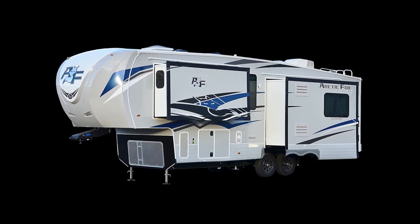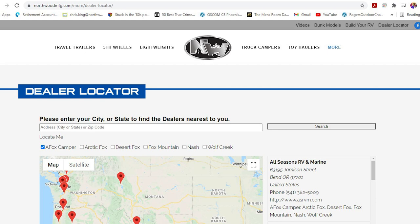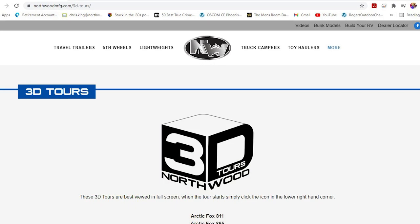Thanks for watching. To learn more about this unit or any Northwood pro class RV, please check the dealer locator to find the dealer nearest you. Your local dealer can help you with pricing and availability, and don't forget to check out the 3D tours.